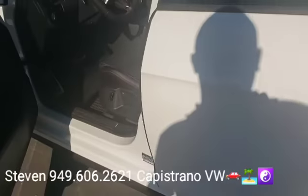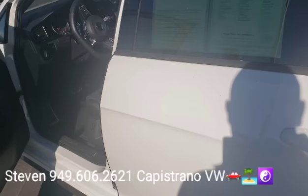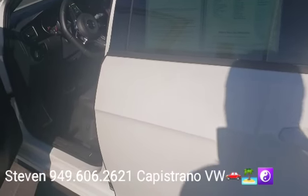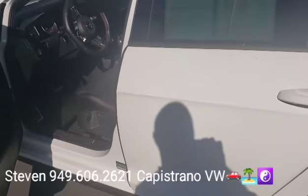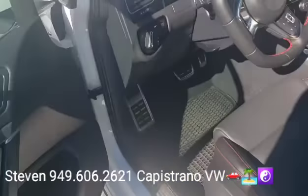By the way, this one has a clean CarFax. So it was originally sold at this dealership here. And it only has about 4,000 miles on it — it was leased originally and only driven about 1,500 miles a year, so they barely even drove it. Super low miles for a 2019.